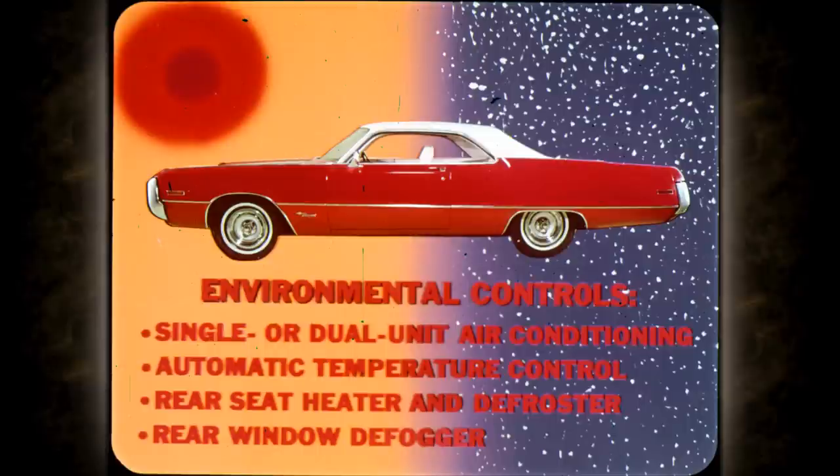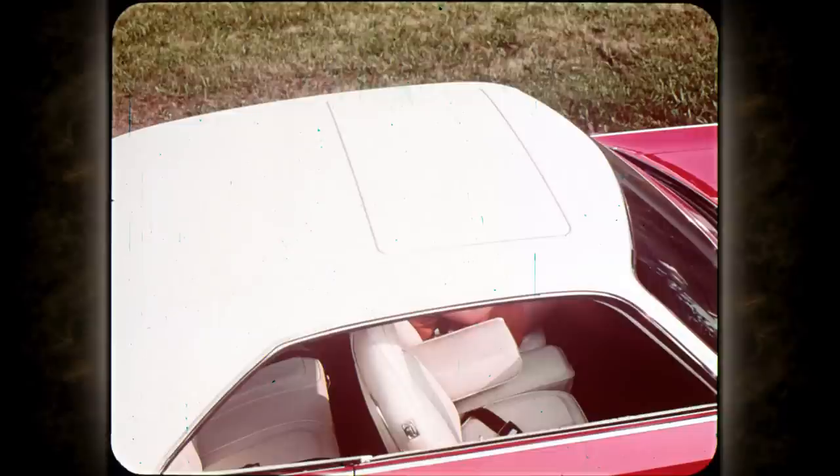'71 Chrysler passenger car models offer the most complete environmental controls on the market today: single or dual unit air conditioning, with or without an automatic temperature control feature; rear seat heater and defroster; rear window defogger. How about this for environmental control, nature lovers? A power-operated sunroof, available on two-door hardtops, that combines the best of both open and closed body styles — sun, fresh air, and safety.